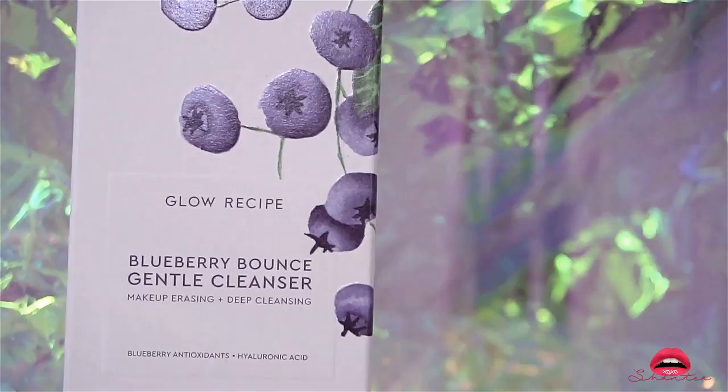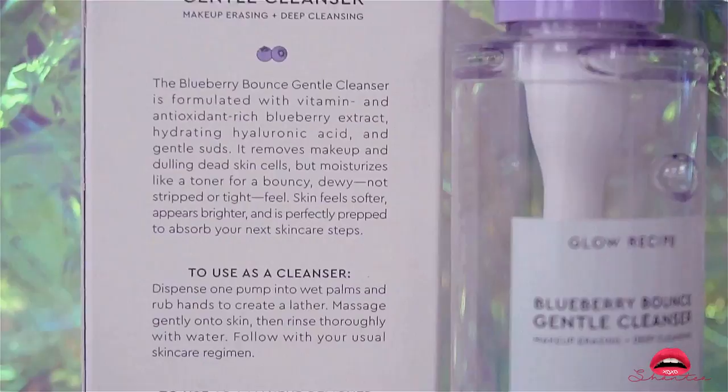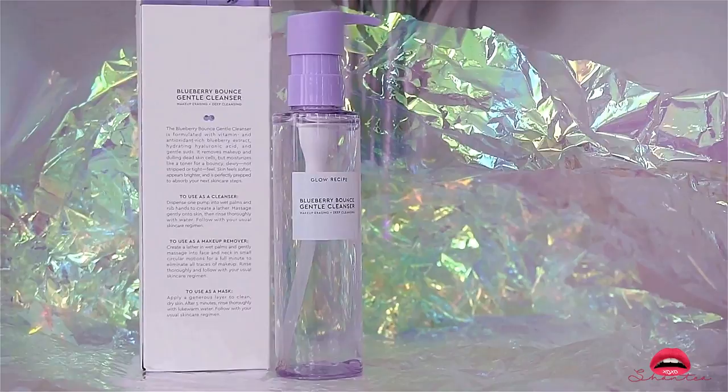You're obviously going to ask me why I need another cleanser — this is the Blueberry Bounce Gentle Cleanser. Unlike other cleansers, this is a three-in-one bounce makeup eraser, cleanser, and deep clarifying mask that hydrates the skin without stripping it. What I love about it is the deep clean feeling — it's so hydrating, it literally melts my makeup off and feels so smooth.